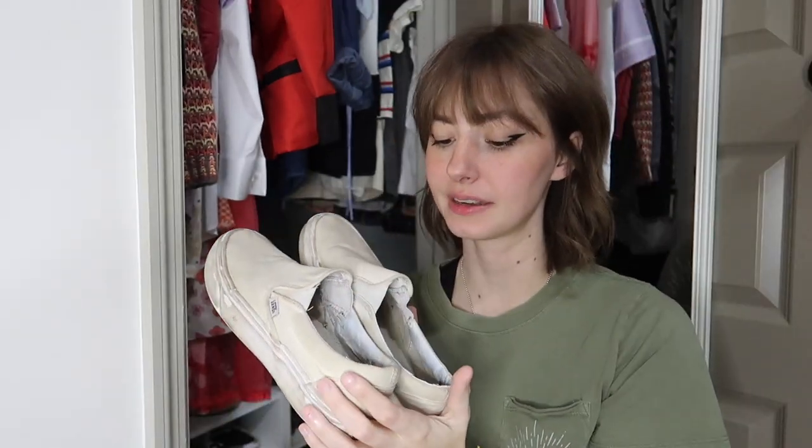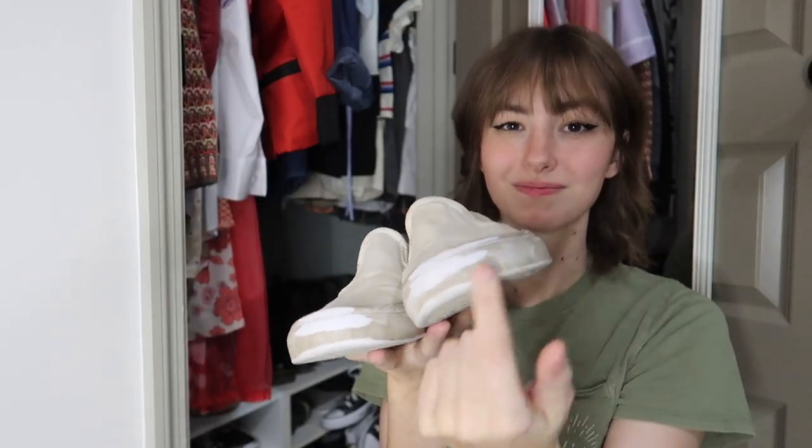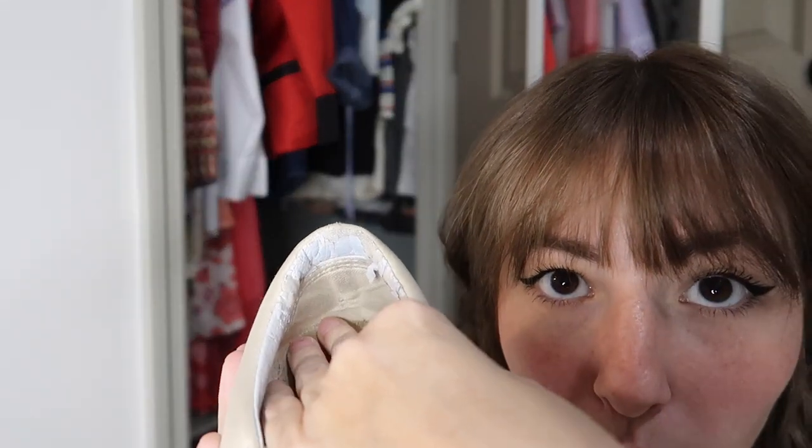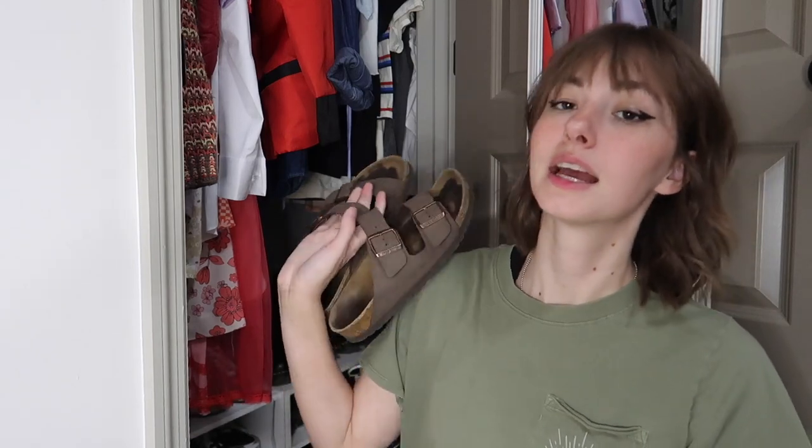Another pair of Vans — as you can tell, I like Vans. My white slip-on Vans: following the trend, they are not white anymore, these are in fact yellow. I wear these a lot, but they definitely have a lot of wear. The canvas on the inside is tearing, as well as tearing apart from the rubber piece.